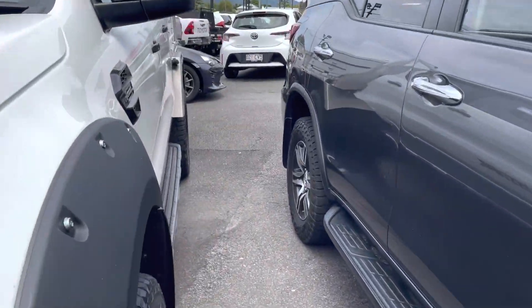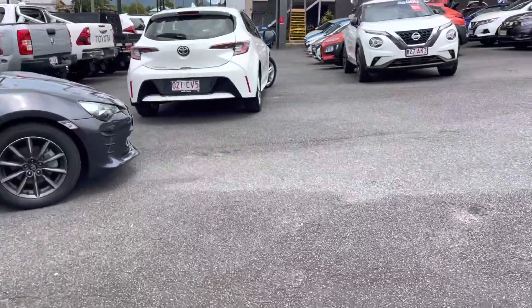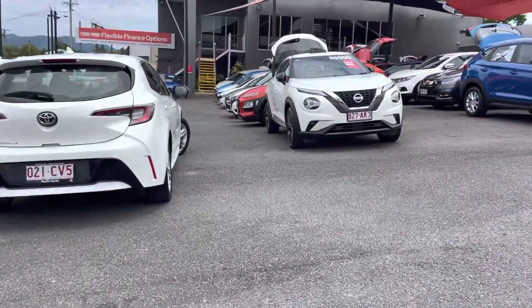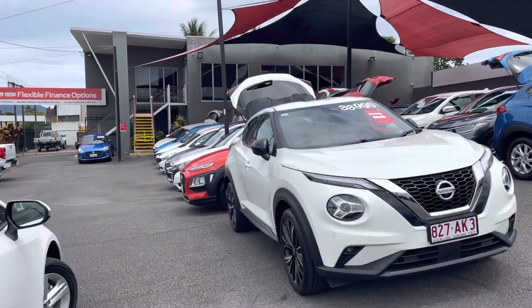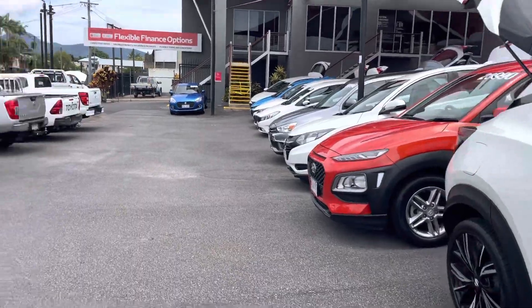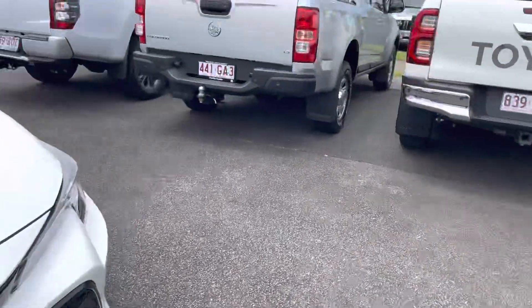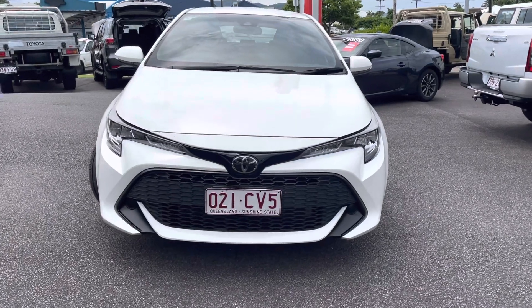We sell all different makes and models in our pre-owned vehicle sites as long as they pass our reconditioning process. You can see that's our two-story showroom — that's where I like to hide most of the day, it's nice and air-conditioned. But most importantly, less about us — let's get back into the Corolla video presentation.